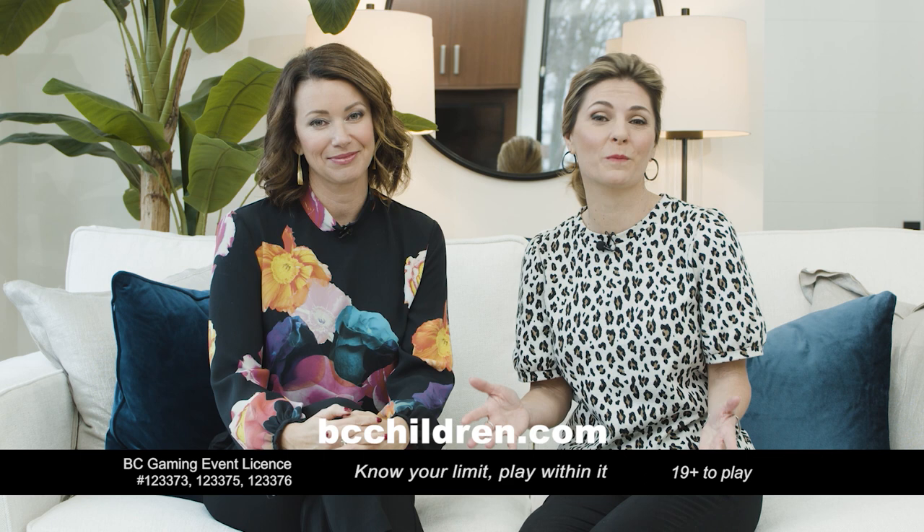Thanks so much for visiting. This home is open to the public, so you can come check it out. It comes with all the furnishings and a Chevy Bolt, worth $2.5 million. This is one of eight grand prize choices, and you can always take the cash option of $2.2 million. Find out the details at bcchildren.com and show your support, because you'll be supporting BC Children's Hospital.